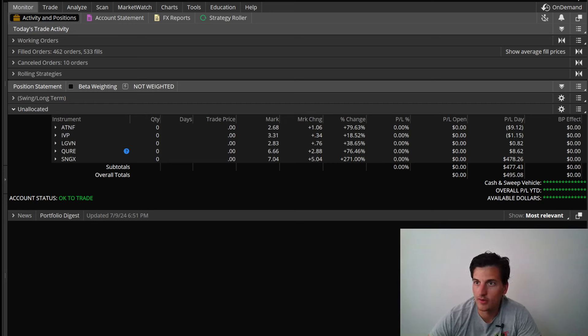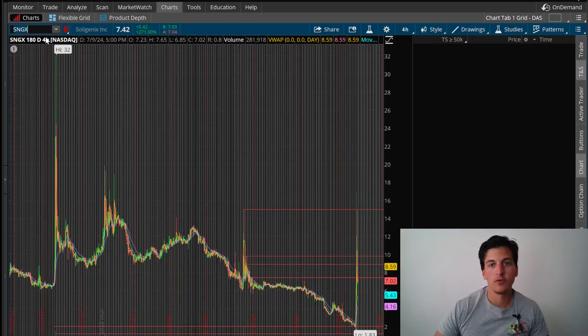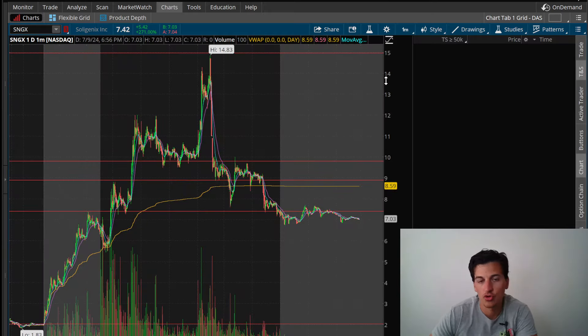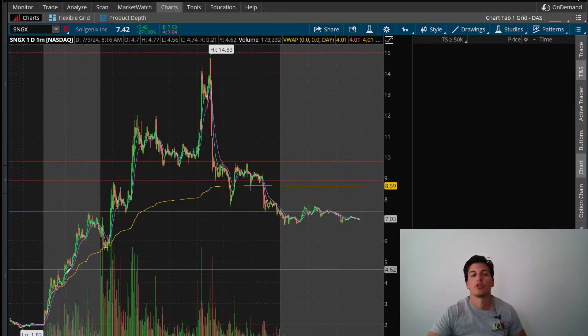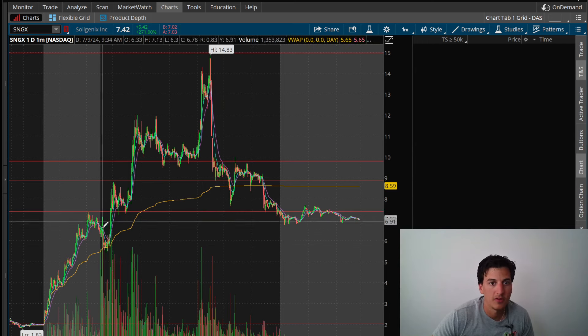Crazy market today on SNGX. SNGX was the main stock of the day, finishing just shy of 500 bucks. It was a very nice move — made a great move. The spread was a little tricky at times, I did have some tough fills coming in and coming out, but I was able to work around that and come out with a decent base-hit kind of day.